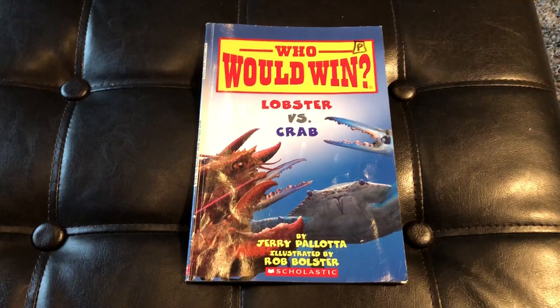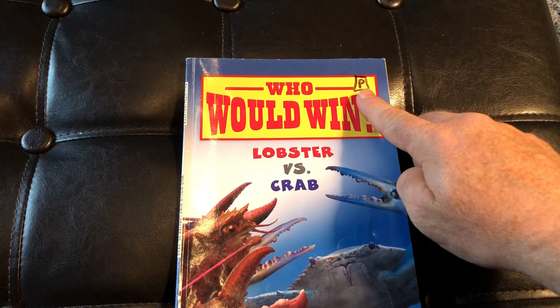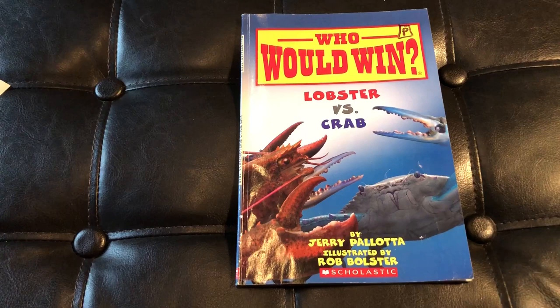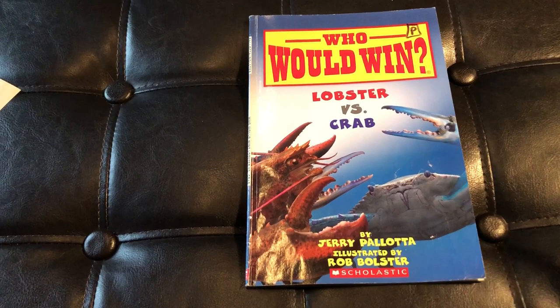If you are familiar with this channel, you know that all of these books are leveled. This is a level P on the GRL, which is the Guided Reading Level, which puts this book at an end of 3rd grade level. So if you're going to go purchase this book, make sure that that is a level that you can read. I teach 2nd grade, so this book is obviously going to be for my very highest, strongest readers.